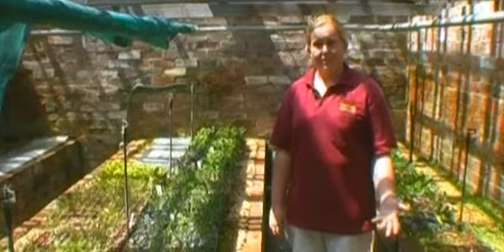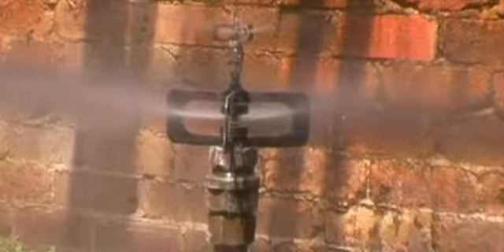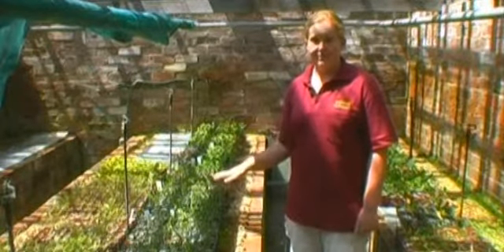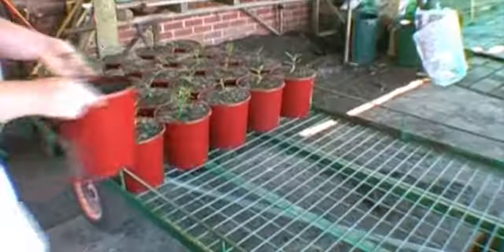This is our mini greenhouse that we use for micropropagation. It's got a misting system that allows us to grow our cutting-grown plants in these small 100ml tubes, with heat mats below using a hormone to create a new plant.